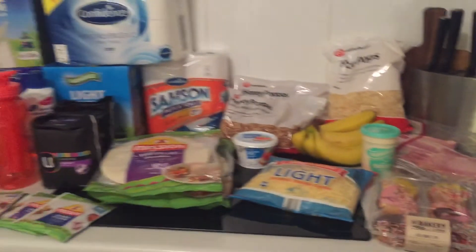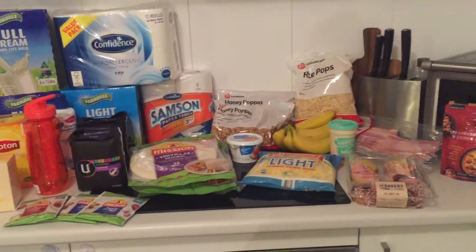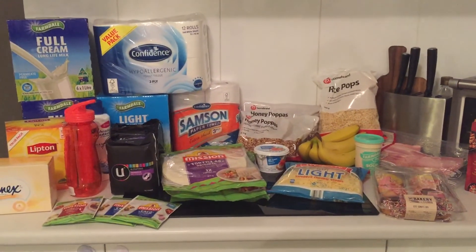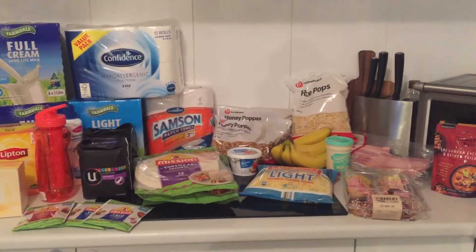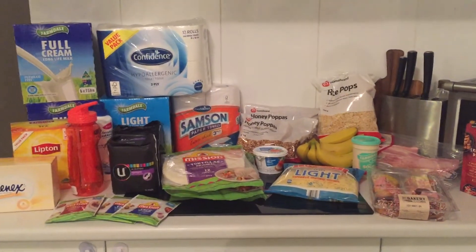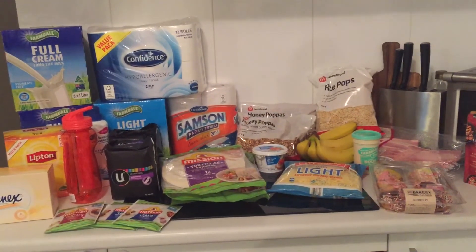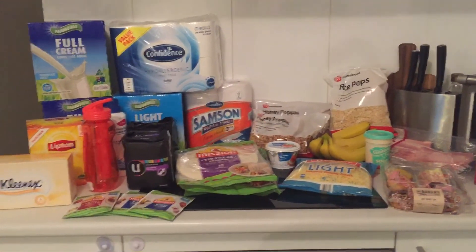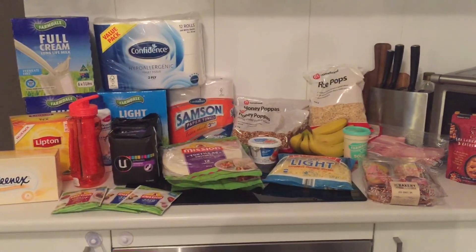So all of this came from Aldi, Woolworths, and Coles, which are all relatively close to each other. Our Aldi and Woolworths are actually in the same shopping centre, and Coles is on the way home, so it's convenient to stop and get whatever is on special at each shop. In total I spent $105.